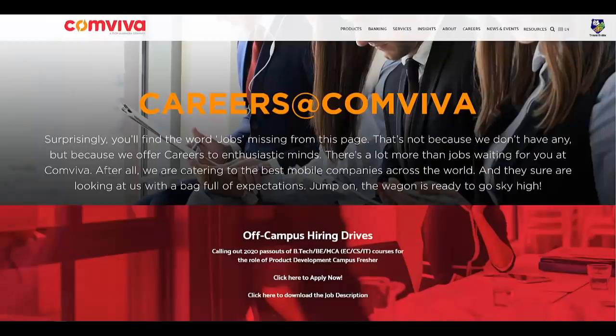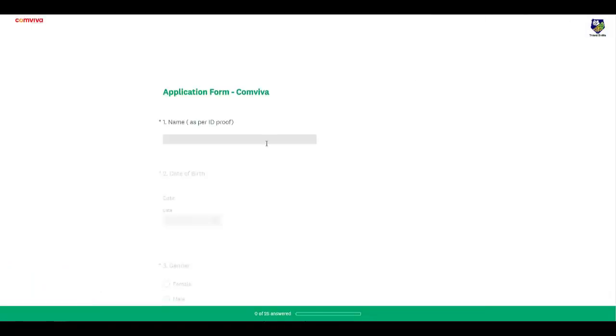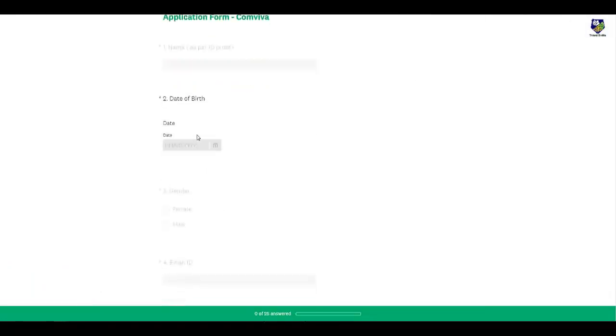Let us check how to apply. The first link is the job description which we checked; you can click there to apply. Once you click, you will get a form where you need to enter your name, date of birth, and gender.